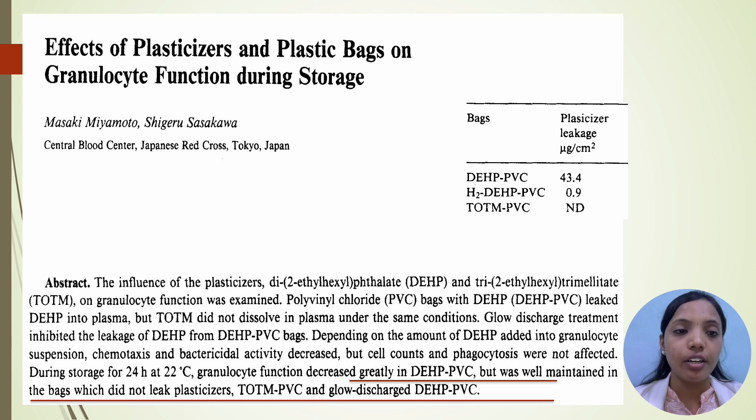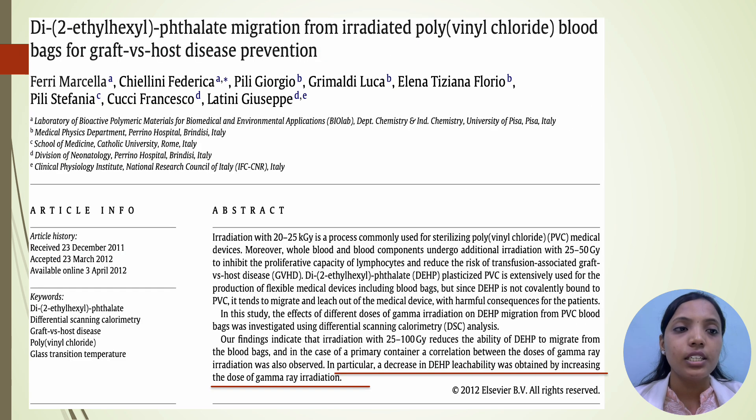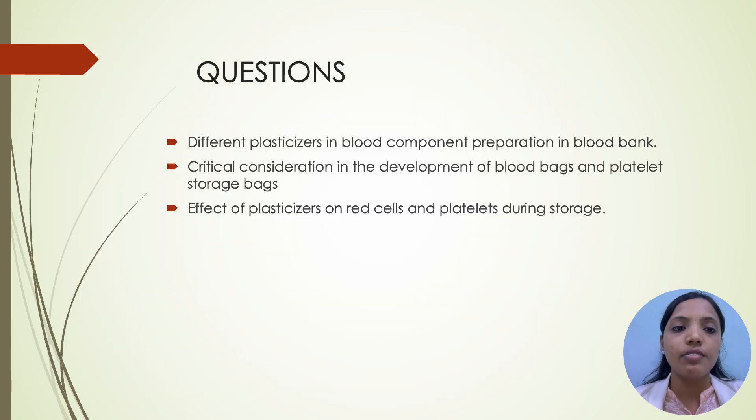This paper shows the effect of plasticizers and plastic bags on granulocyte function during storage. They concluded that granulocyte function decreases greatly with DEHP PVC bags when compared with TOTM PVC bags. Another paper shows DEHP migration from irradiated PVC blood bags for graft-versus-host disease prevention, concluding that there is decreased DEHP leachability with increased dose of gamma-ray irradiation. These are the questions which have come in previous year exams: different plasticizers used in blood component preparation in blood bank; critical considerations in the development of blood bags and platelet storage bags; and the effect of plasticizers on red cells and platelets during storage.